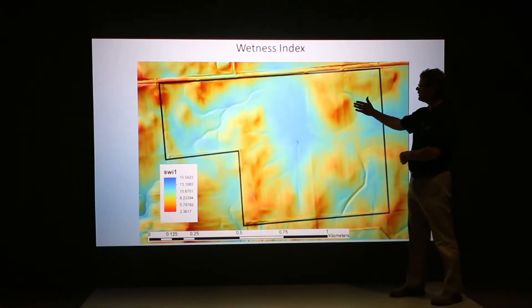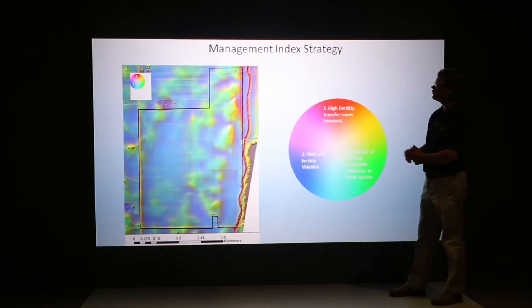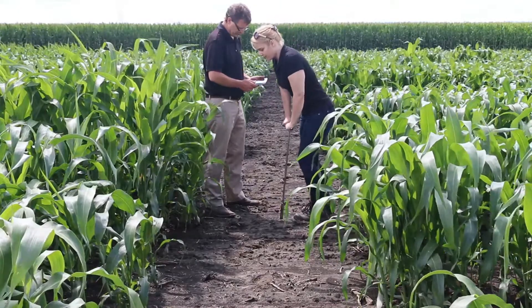We then use geographical information systems to produce soil property maps which farmers could actually use in the field to inform their management decisions. The functional soil maps developed at Purdue are currently delivered as digital information in a GIS format.